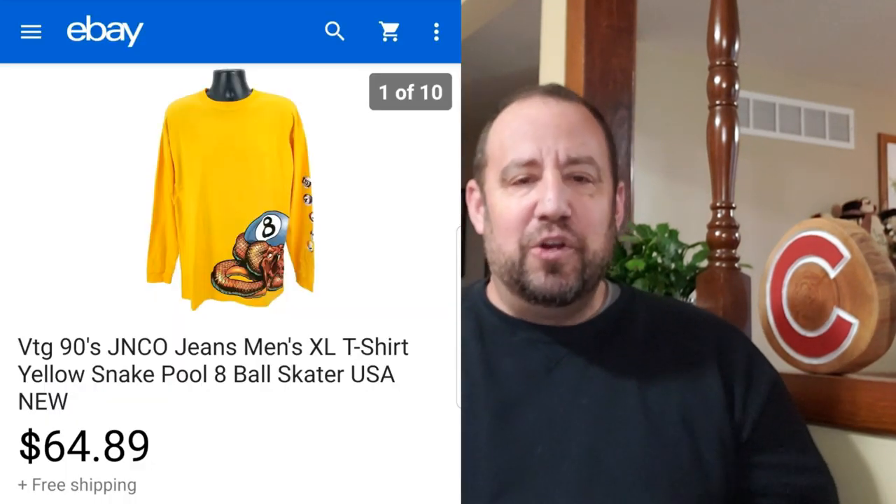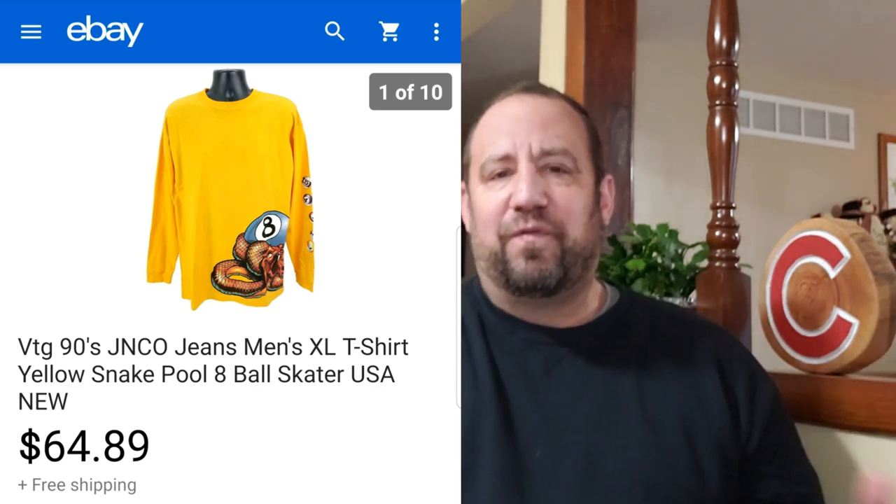We're going to start with a bang. First up, this is a vintage 90s Jenko jeans graphic t-shirt, new with tags. Vintage t-shirts are a bread and butter item for me — I love to find and source them. This one happened to be new with tags, which was extremely rare being that it was from the 90s. The gentleman who purchased it was super happy; he sent me a message that he was buying it to replace one he had ruined. I was a little nervous I'd get the damaged one back, but it really restored my faith in humanity. I paid $2.99 at my local Goodwill.